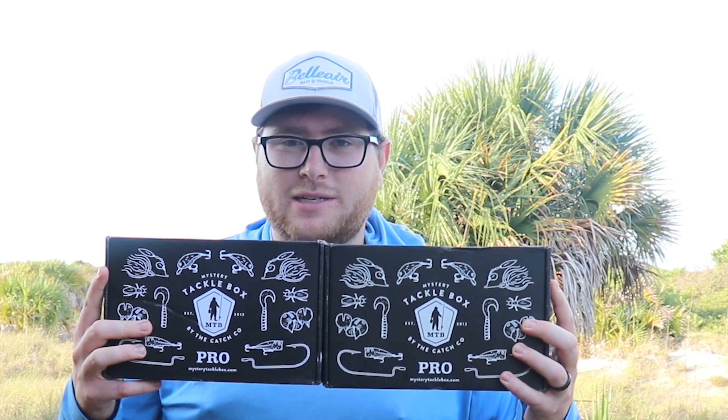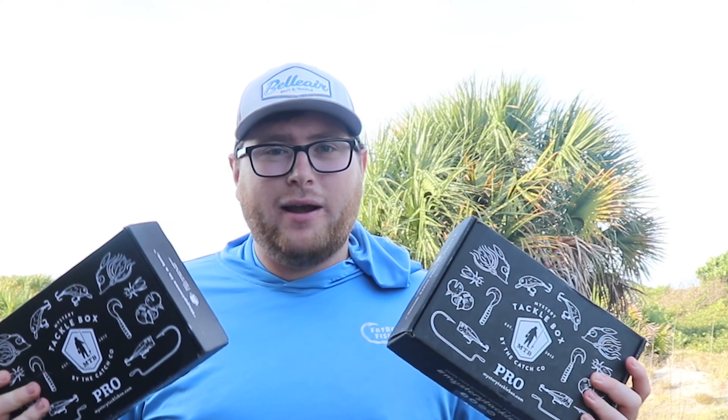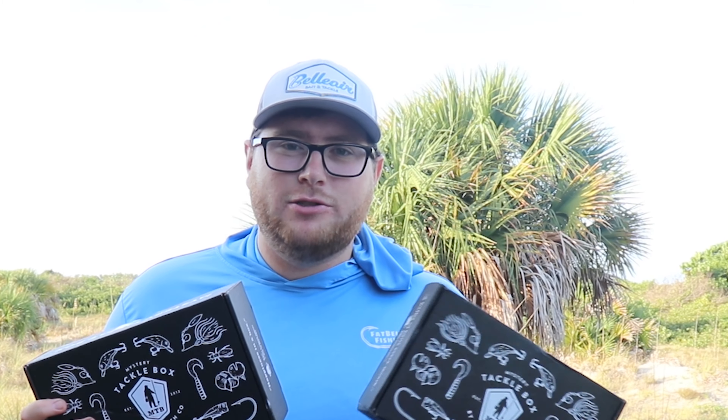What is up, guys? Welcome to Fat Belly Fishing. So today, Michael and I are going to be out here doing a little mystery tackle box challenge. I am in no way, shape, or form related to these people — we're just doing it for fun. He's going to pick a box, I'm going to pick a box, there's no idea what's in it, but we thought we'd challenge ourselves.